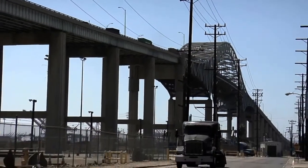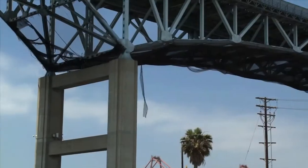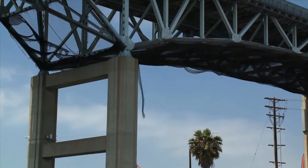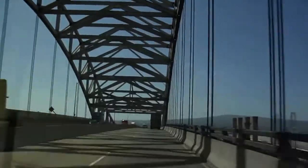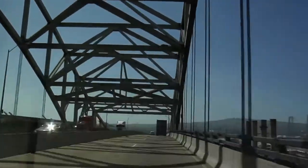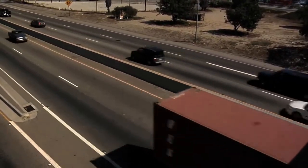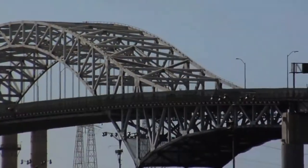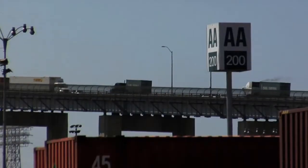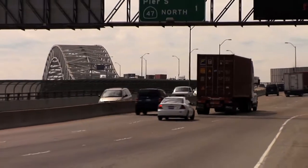But now, major decisions must be made: move ahead with costly maintenance projects to keep the bridge operating as is, or replace it to improve safety and accommodate future traffic for downtown Long Beach and the Port. Most of the U.S. highway system is facing this same challenge — maintain or plan for the future. The Gerald Desmond Bridge will continue to see more traffic as international trade increases and the population of downtown Long Beach grows.